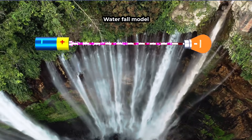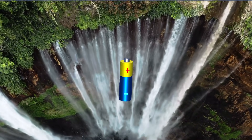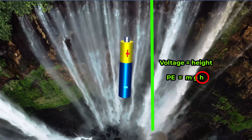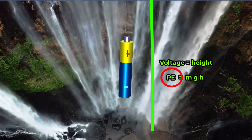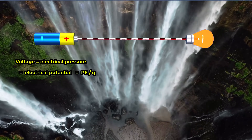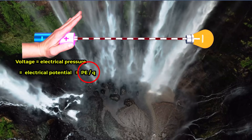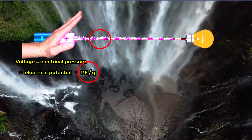In the waterfall analogy, voltage is like the height of the waterfall. The higher the water is stored, the more potential energy it has before it falls. Similarly, voltage represents electrical pressure or electrical potential energy available per unit charge.